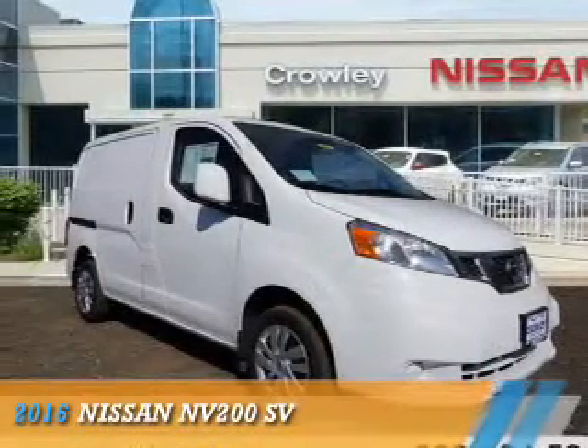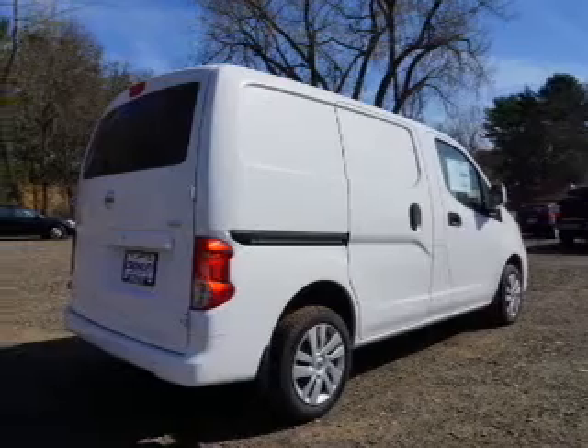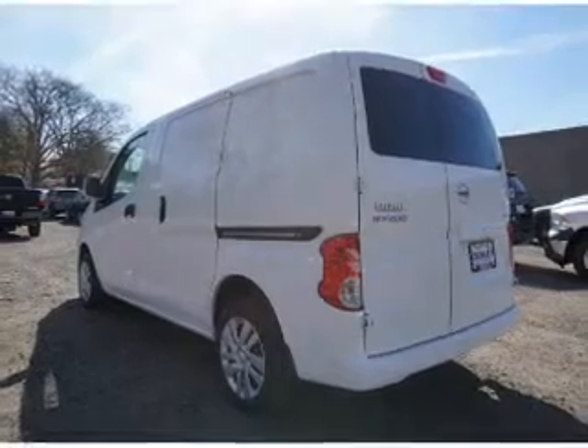Presenting the 2016 Nissan NV200. It's powered by front-wheel drive, a 2-liter, 4-cylinder engine, and a continuously variable transmission.